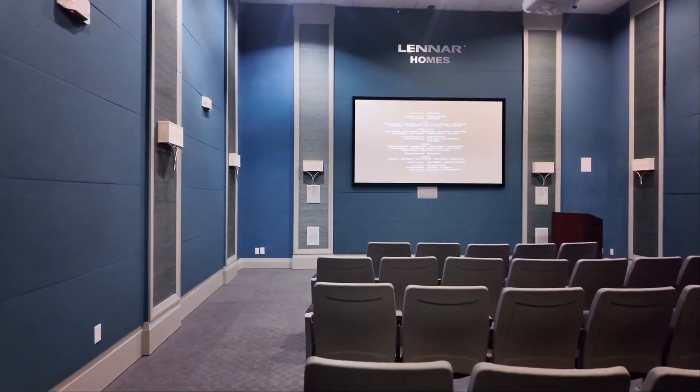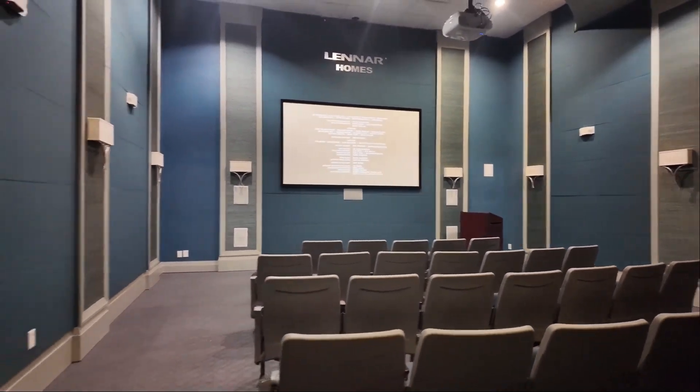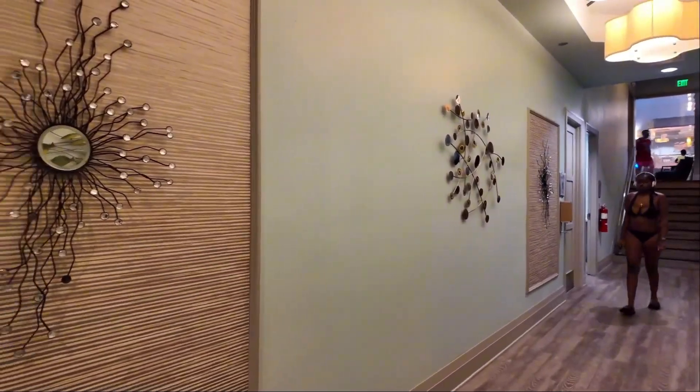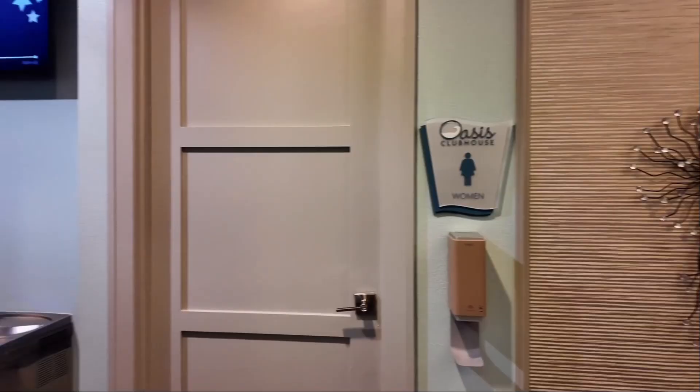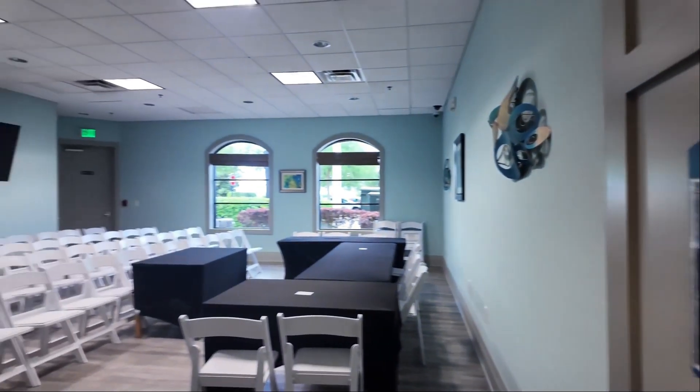Is this the theater? Yeah. Here is a party room.